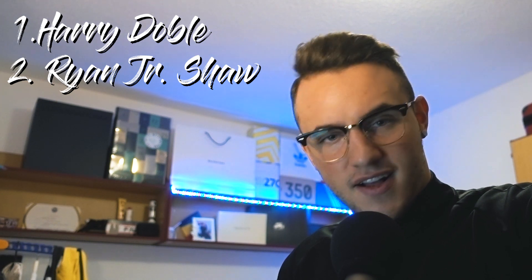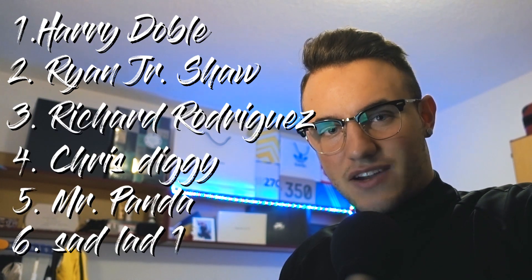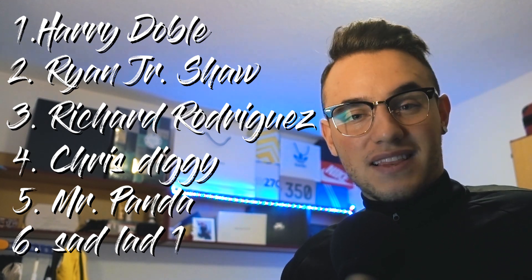Before I end this video, I'd like to take a minute to say thank you to all my subscribers. Especially yesterday during the drop, you gave me so much support — always asking if I was copping, wishing me good luck. I really appreciate it. That's exactly the reason why I started YouTube: I wanted this community. On Twitter and in so many forums this kind of interaction gets lost. I want to give a special shoutout to six subscribers: Harry Double, you've been there from the start — thank you. Also Ryan, Junior Shaw, Richard Rodriguez, Chris Diggy, Mr. Panda, and SadLad1 — guys, thank you so much.